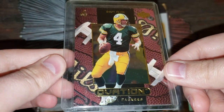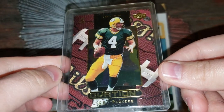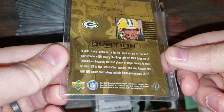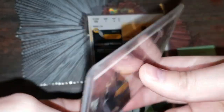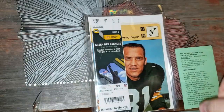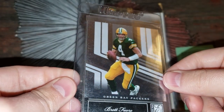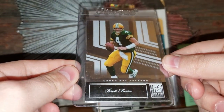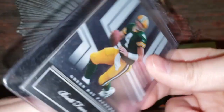Here's a Brett Favre Ovation from Upper Deck with a football in the background — 1999 Upper Deck. Love that, cool piece. Here's another Brett Favre from 2007 Donruss Elite. Very cool.